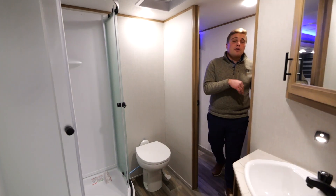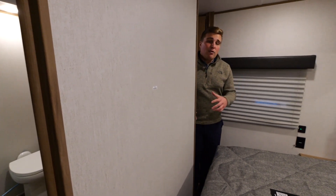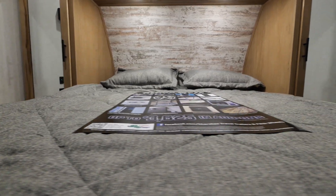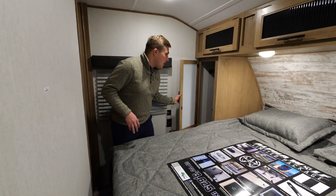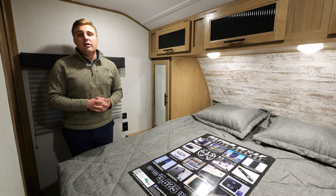The bathroom also has an entrance from the hallway and the bedroom as well. There's tons of storage in this bedroom — on the sides, on the top, and even below in the bed to fit all your camping goodies.